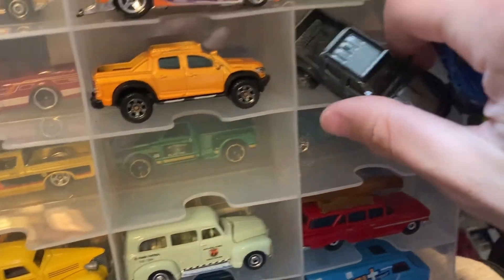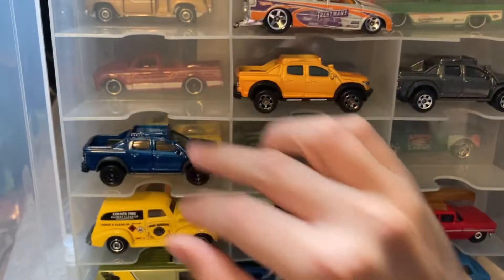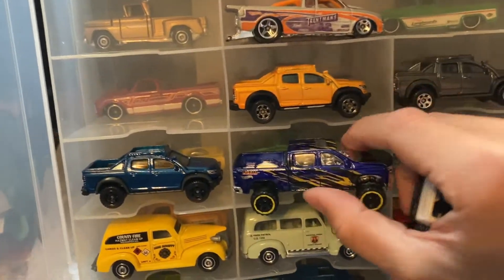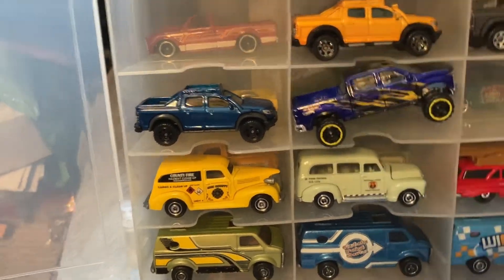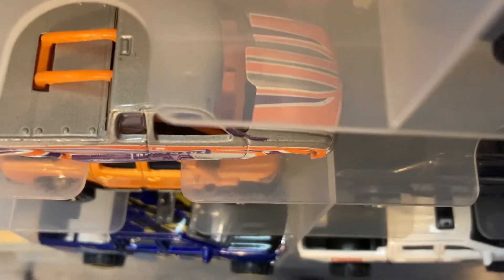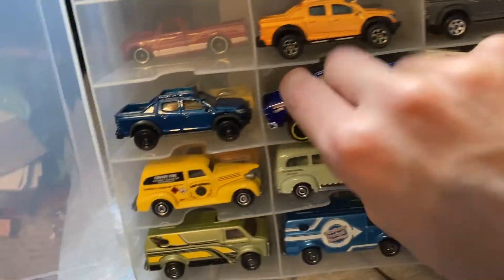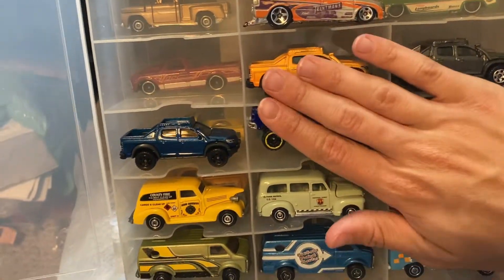Over here we have the Colorados — placing them in the case. These go right behind them. Do these not fit? They don't fit — they stick out, I can't shut the case. If I put them the other way — okay, they fit the other way. Alright, they're flush in there. That's better.